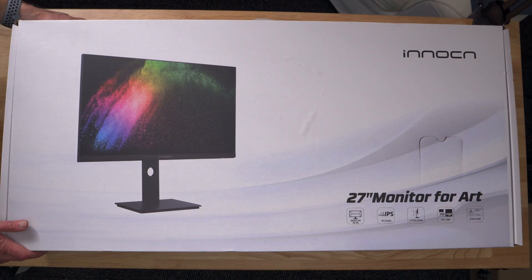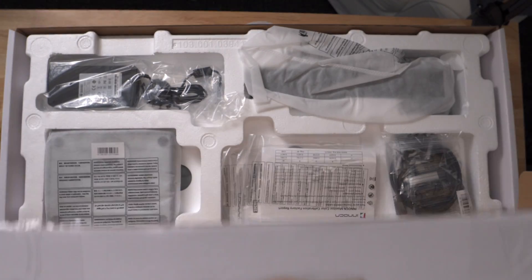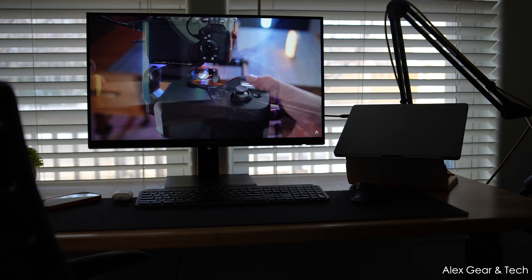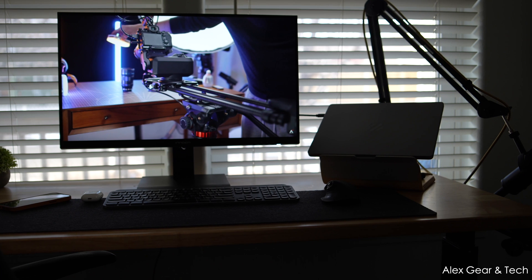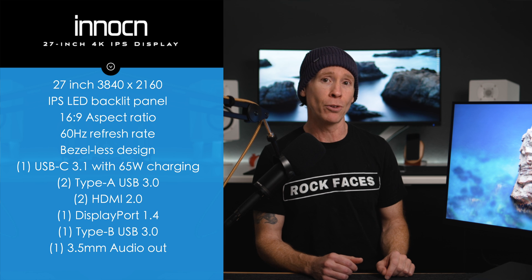I hadn't personally heard of Innocent before this as a brand, but I am always rooting for the underdog. And based on my experience, I am pleasantly surprised by this 3840x2160 IPS LED backlit display with an anti-glare coating, and it also has USB Type-C connectivity for one-cable throughput.